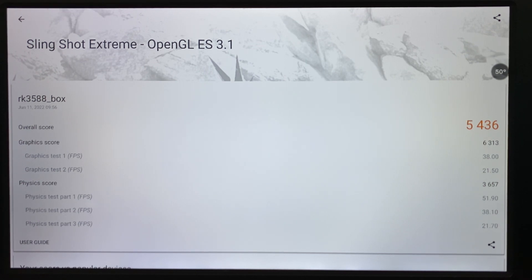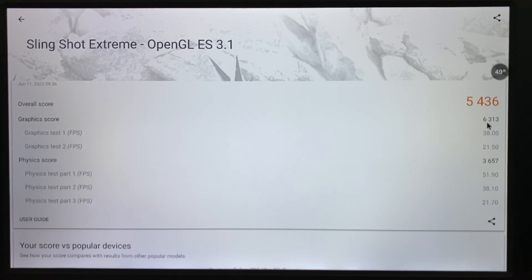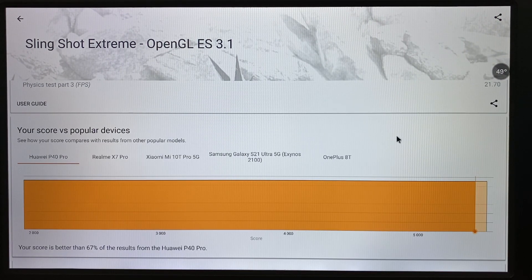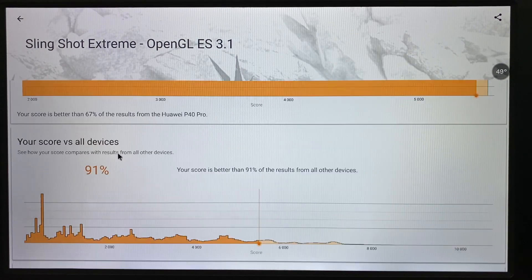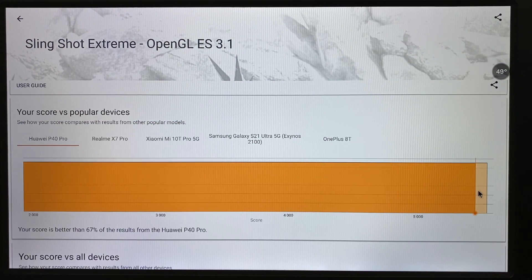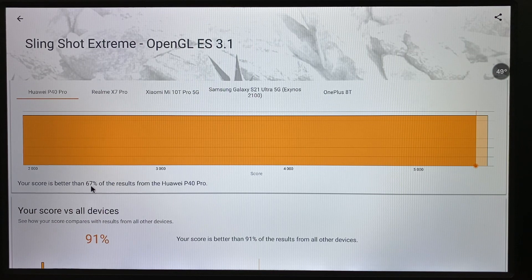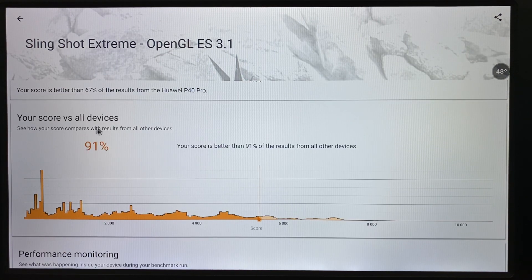Slingshot Extreme results for the Snapdragon 858: overall score 5,436, graphics score 6,313, physics score 3,657. Your score versus popular devices — at 5,000 here, it's better than 67% of results from the Huawei P40 Pro. Versus all devices, it's better than 91% of results.